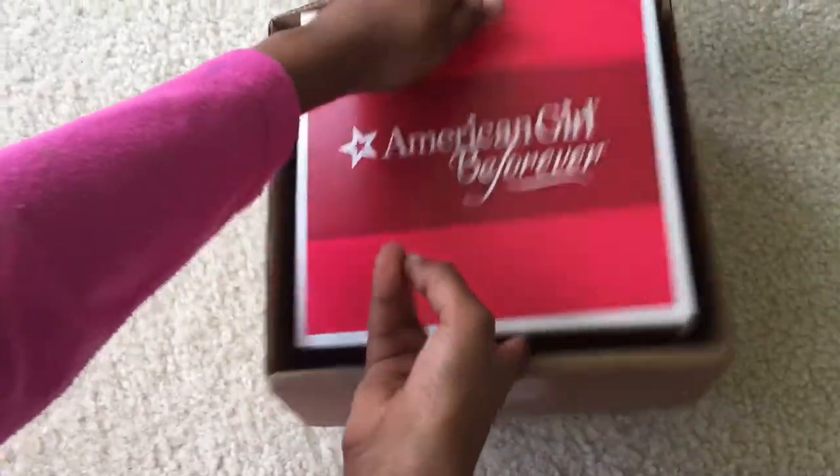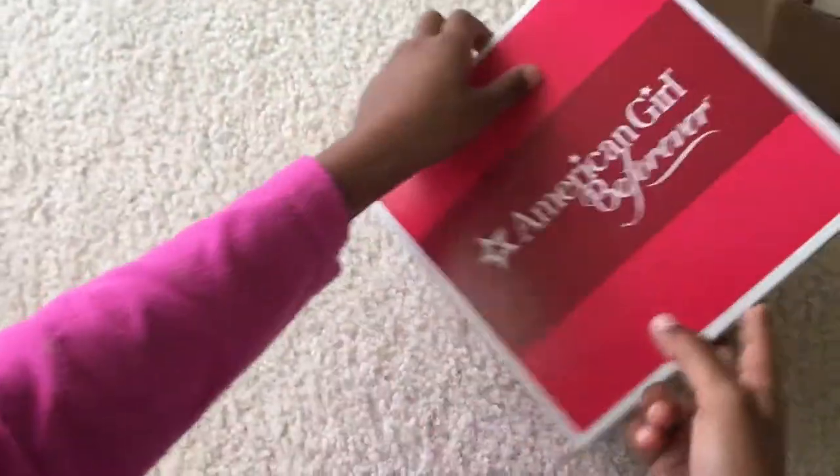Hello everybody! Today I'm going to show you Julie's dog walking set.